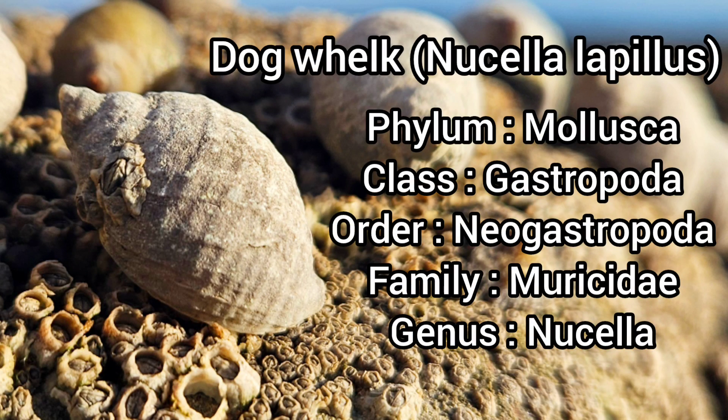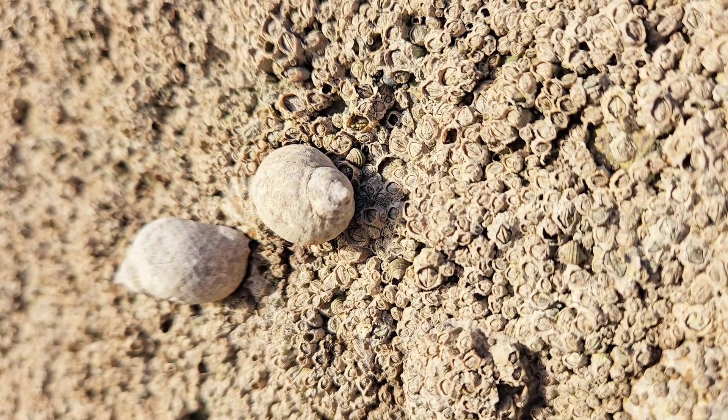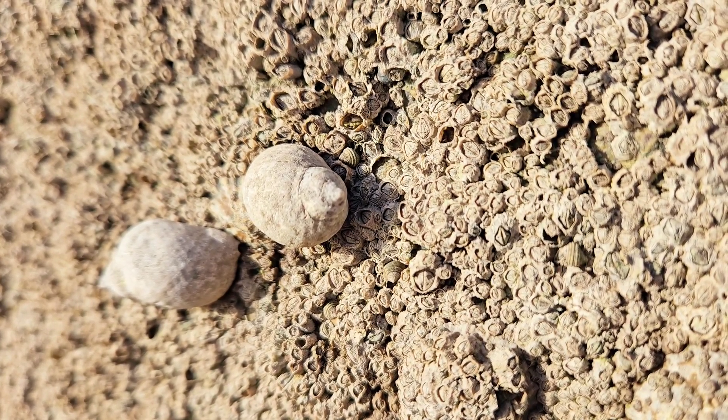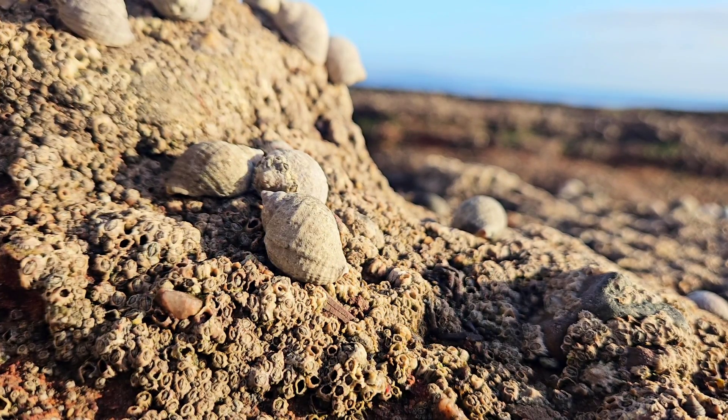The dogwhelk is a common species of sea snail that is abundant all around the UK. It can be identified by its conical shell with a pointed spire, growing between 3 and 6 cm in length. They typically have white shells in the UK, but they may also be brown or yellow.